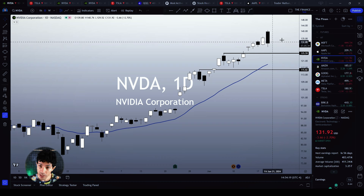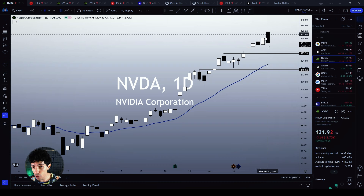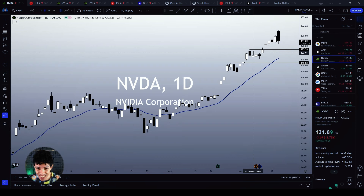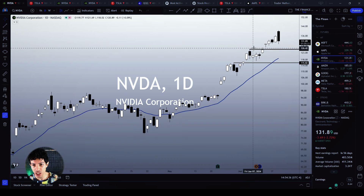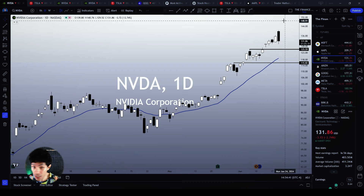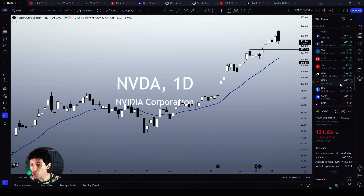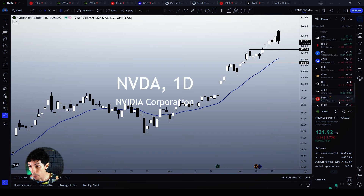Only by losing the $125 would I see Nvidia actually triggering a sharper correction. As far as I know, we could easily linger above this area without making any meaningful bearish chart structure, and the bullish bias would remain intact. The situation is extremely bullish — Nvidia is still insanely bullish despite this possible top signal, and even if we do see a top signal, the $125 is our main support level to watch.